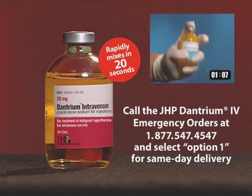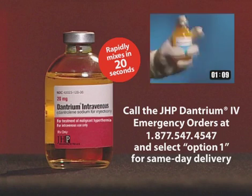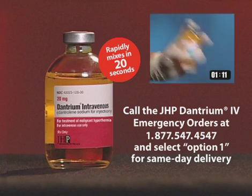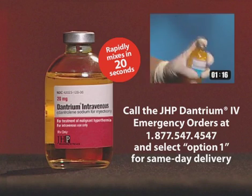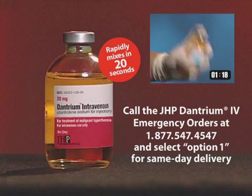If you have an MH episode and must have dantrium IV delivered, call the JHP Dantrium IV Emergency Orders at 1-877-547-4547 and select Option 1.